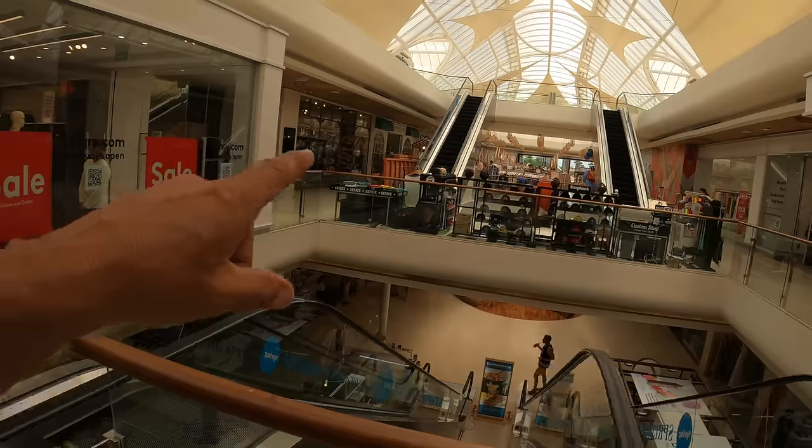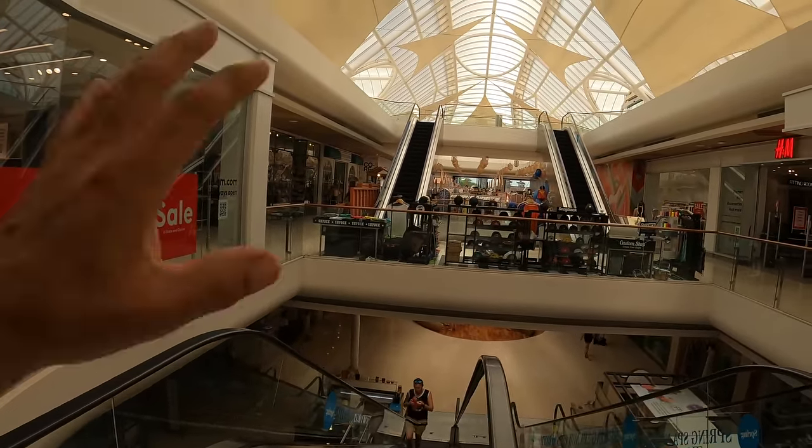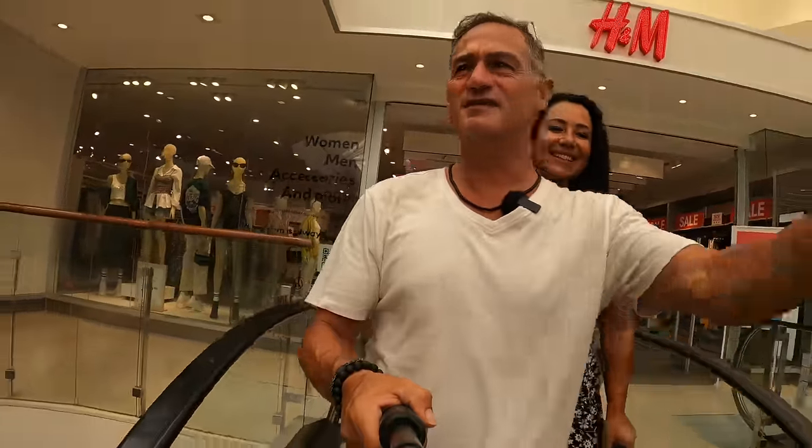That whole section over there at the very top floor is full of actually nice shirts for men. It's got women's clothes as well. You get the picture — enough of the shopping centre.